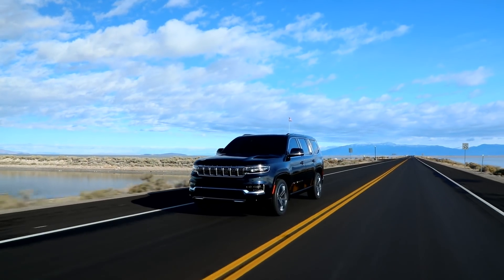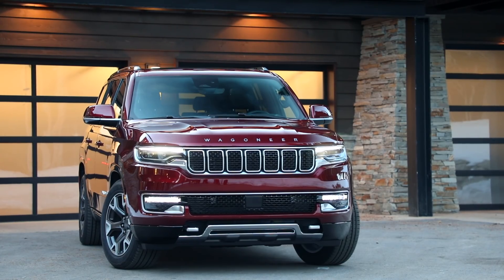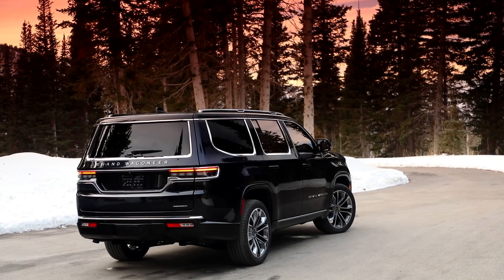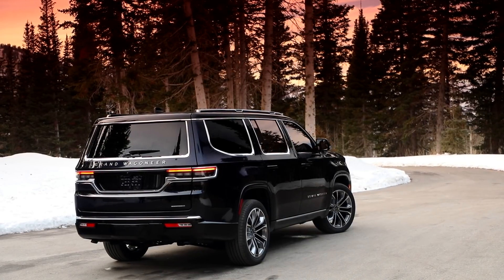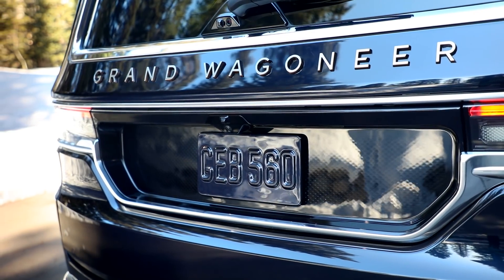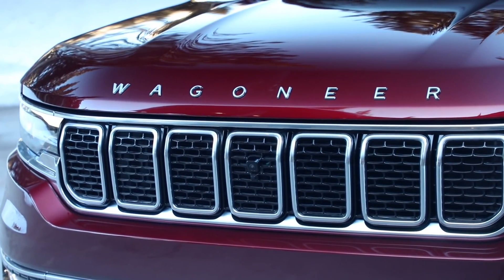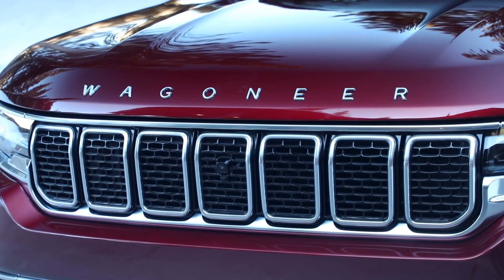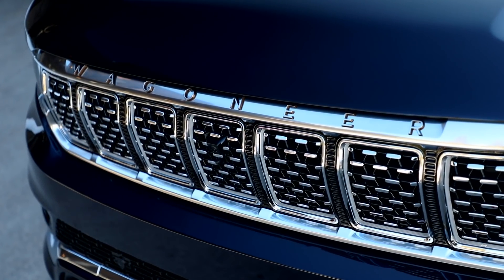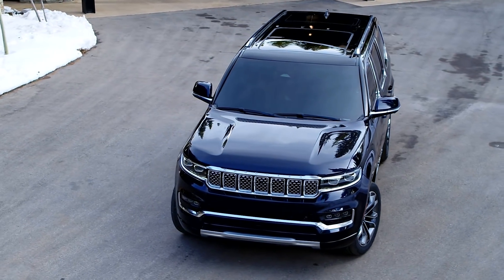Jeep says the Grand Wagoneer will sprint from zero to 60 miles per hour in six seconds flat. The Wagoneer is available in rear or four-wheel drive, while the Grand Wagoneer comes standard with four-wheel drive. Visual differences outside are more subtle — badging will help distinguish the two, particularly whether it says Grand before Wagoneer. The Wagoneer wears its front badging above its chrome grille, while the Grand Wagoneer's badge is integrated into the chrome. The Grand Wagoneer also gets an available two-tone look with a black roof, and its Obsidian trim blacks out the exterior.